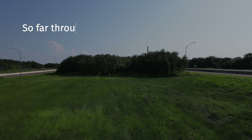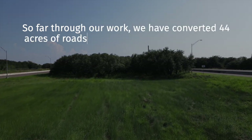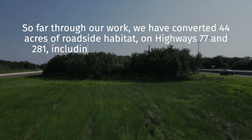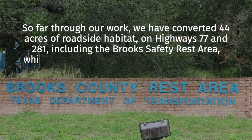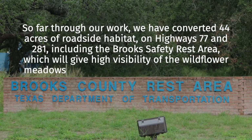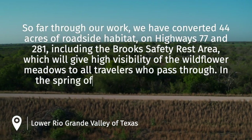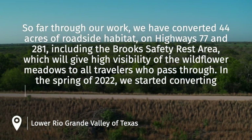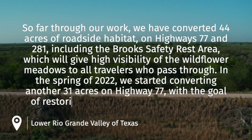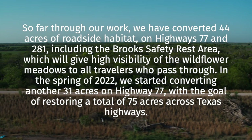So far, through our work, we have converted 44 acres of roadside habitat on Highway 77 and 281, including the Brooks Safety Rest Area, which will give high visibility of the wildflower meadows to all travelers who pass through. In the spring of 2022, we started converting another 31 acres on Highway 77, with the goal of restoring a total of 75 acres across Texas highways.